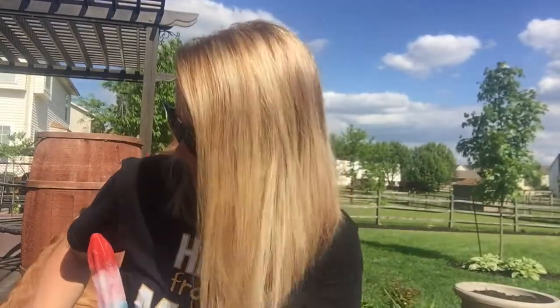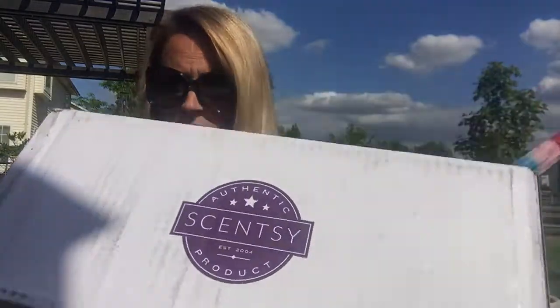Enjoy my little firecracker popsicle — if you don't know what this thing is, I guess it's called a bomb pop. I call them firecracker popsicles: red, white, and blue. It reminds me of summer. I remember them as a kid growing up and my kids love them too. They're amazing, so I thought I'd treat myself. Anyway, my box of goodies came — not in the mail but via UPS, or the Scentsy truck as Addy likes to call it. I think you're really going to like this.